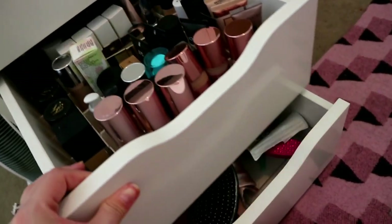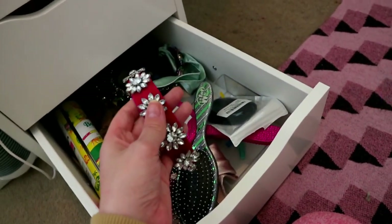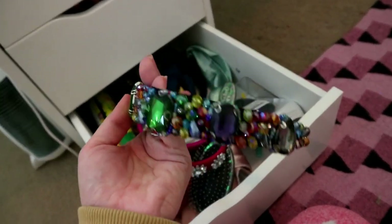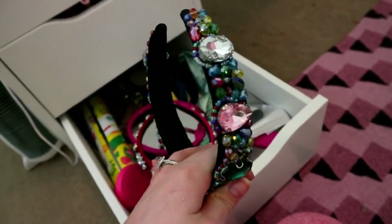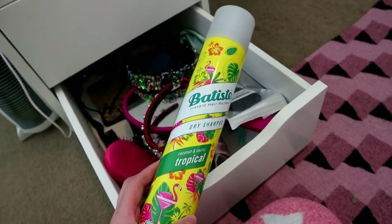Then this last drawer here is just hair brushes, hair bands - I'm a bit of a hair band-aholic right now. I got this one off eBay, it's so heavy but really pretty. And who can live without dry shampoo.